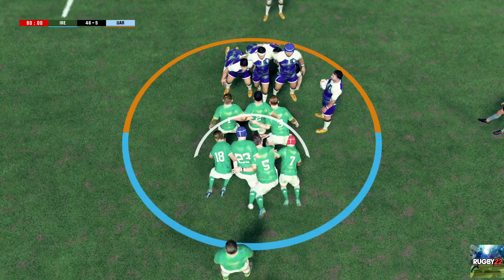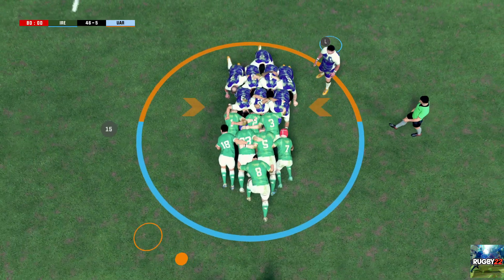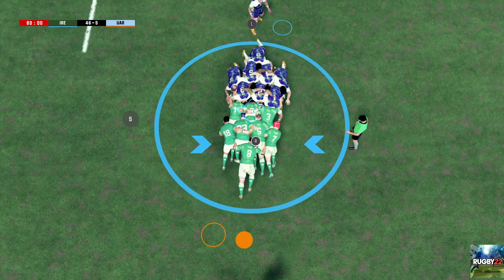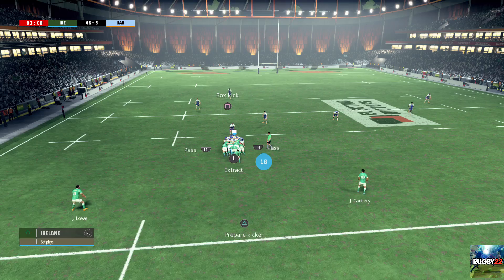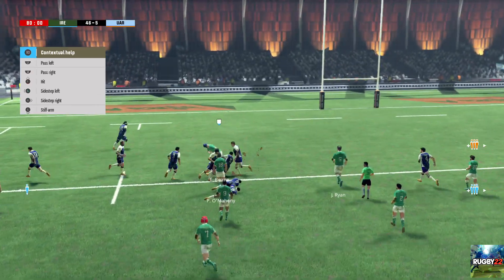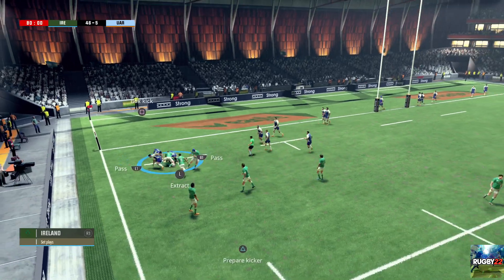Now the forwards are getting set for this scrum, about 45 yards out. Bind. Set. Clean possession at the scrum for the forwards. The pack holding on to its own ball at this scrum. Gibson Park will get us going again. And a ruck is formed. The attacking team keeps the ball. Gibson Park manages to pass it to Conan, despite the tackle.